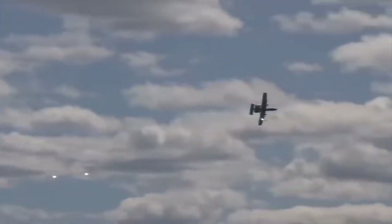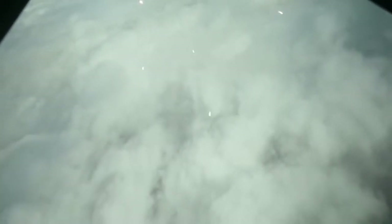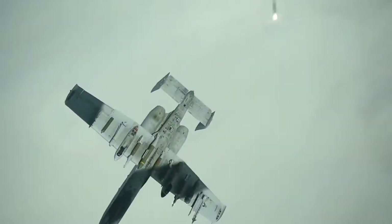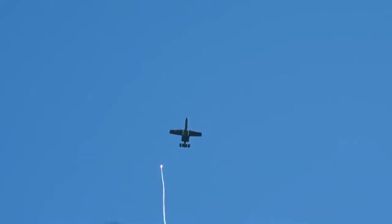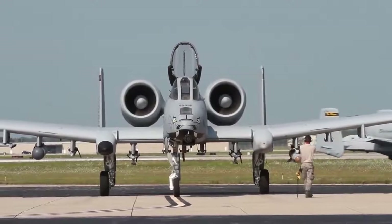The A-10 also carries more chaff and flares than any US Air Force legacy fighter. Chaff is radar-reflective material which confuses radar-controlled missiles, while flares confuse heat-seeking missiles. With four dispensers in the landing gear pods and another four on the outer wingtips — totalling 16 across both wings — these can be triggered automatically by radar and laser detection systems on the nose and wingtips, or fired manually by the pilot.